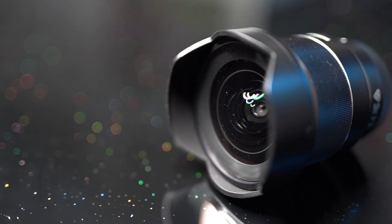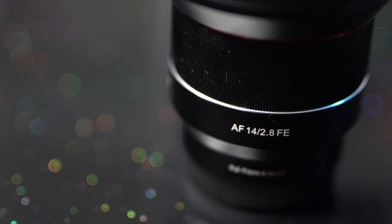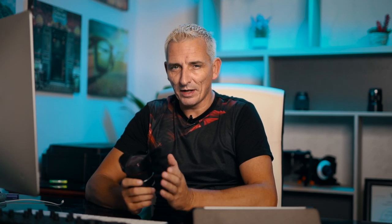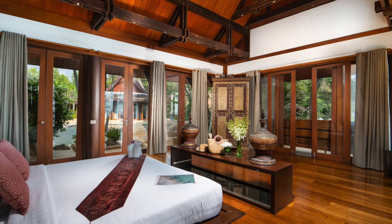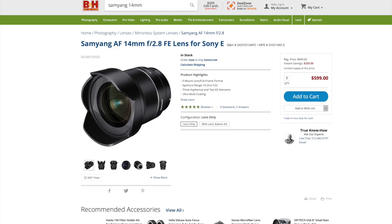Lenses are another thing I get asked about a lot. My main lens on the A7 III on the gimbal is the Samyang 14mm f2.8. It has a slight bit of distortion. Ideally I'd have liked the Laowa 12mm, which is actually called the zero distortion lens, but it was out of stock. This came a close second and I'm thoroughly happy with it. It has autofocus as well, which comes in quite handy.